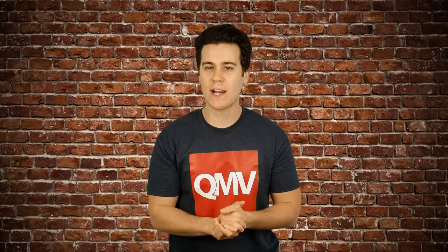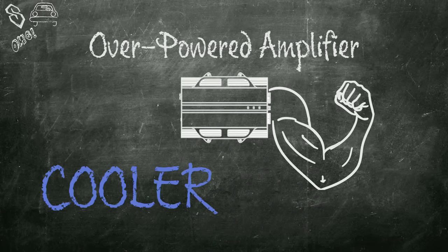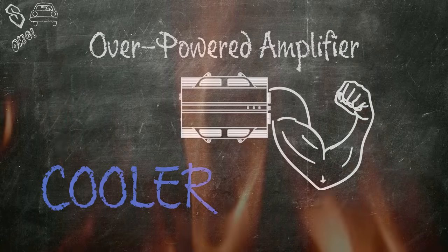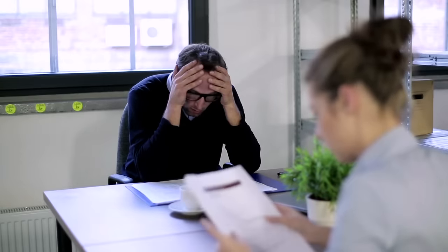The reason we recommend a more powerful amp is for headroom. Having a slightly overpowered amp also allows the amp to run cooler and with more reserve power. As we stated, heat is a killer. Sustained periods of input power exceeding the thermal limit of the subwoofer will cause the voice coil to fail. If you missed that, rewind and watch again.